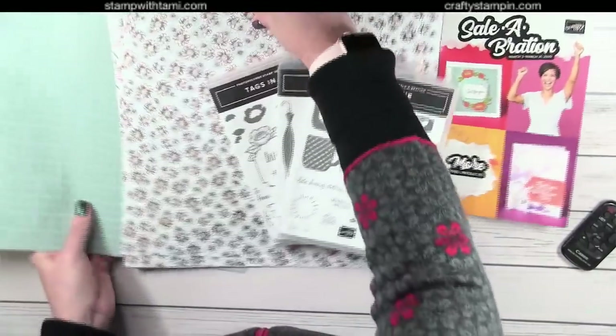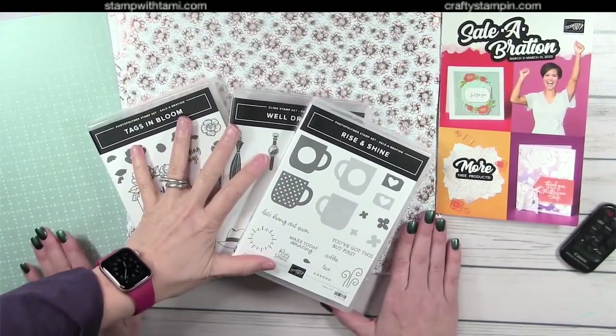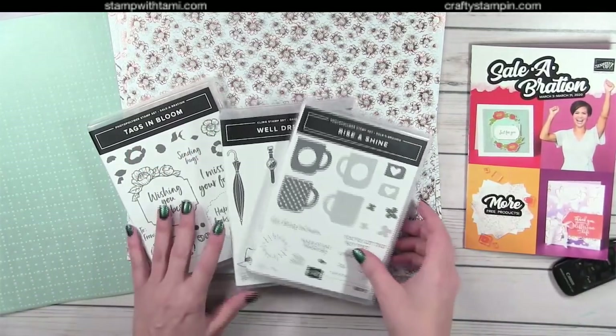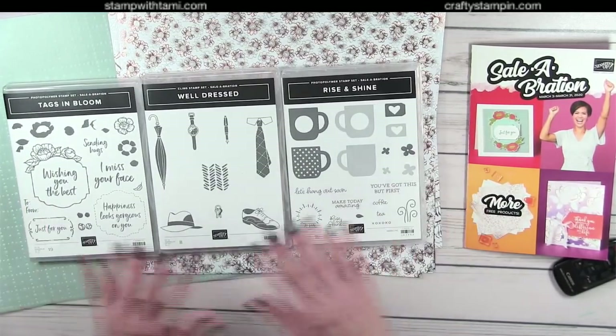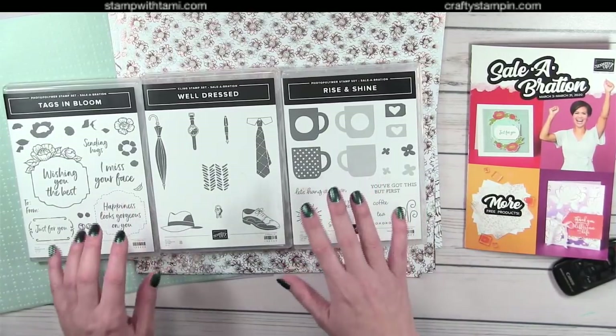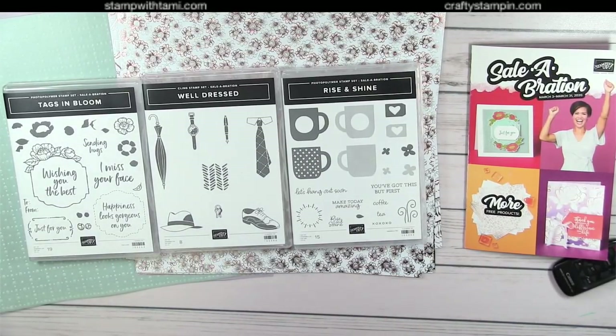Those items are part of the second release of Celebration: So Very Vellum, the rose gold/silver foil designer paper, Rise and Shine, Well Dressed, and Tags in Bloom. These are sneak peek items — if you join now, you can add these to your starter kit. Demonstrators can purchase these only until March 2nd, then everyone can earn them free during Celebration until the end of March and while they last. Don't forget to leave a comment to enter the prize drawing, and type the word 'shared' with a D to get a second entry. Thanks for joining us today!